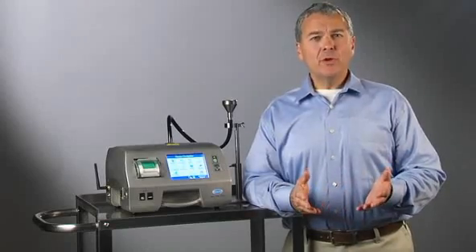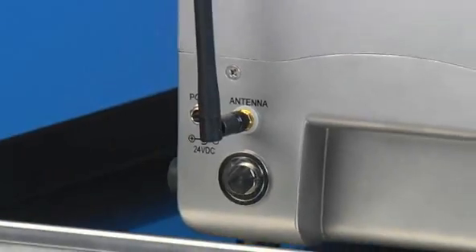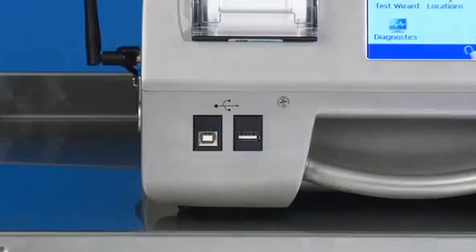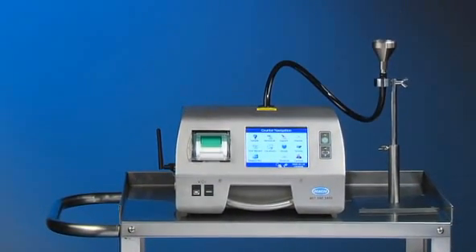With flexible communication options such as Ethernet, wireless, serial communications, and open communication architecture, the new MET-13400 can be seamlessly integrated into any central data management system, eliminating the need for manual record keeping.